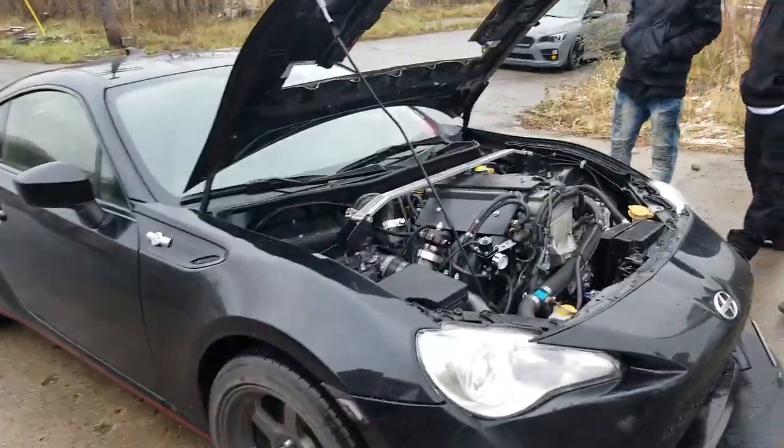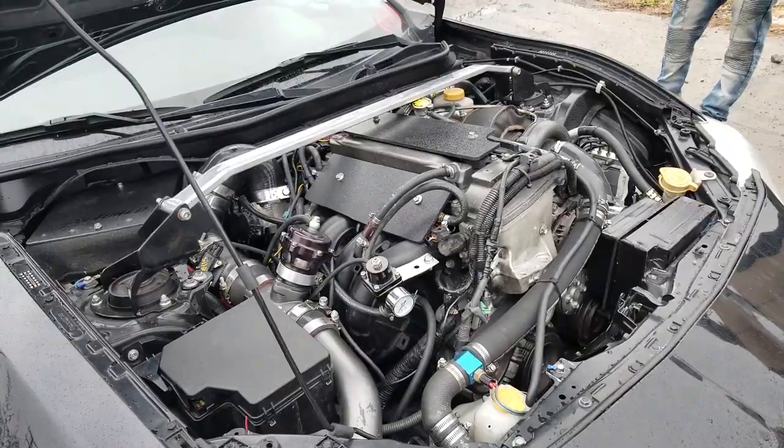Check out this car that just showed up — this is a Scion FRS with a Scion TC motor in it. Talk about a unique swap. The thing's pretty cool and the guy has it turbocharged too. We'll check in probably when we're going to leave here.